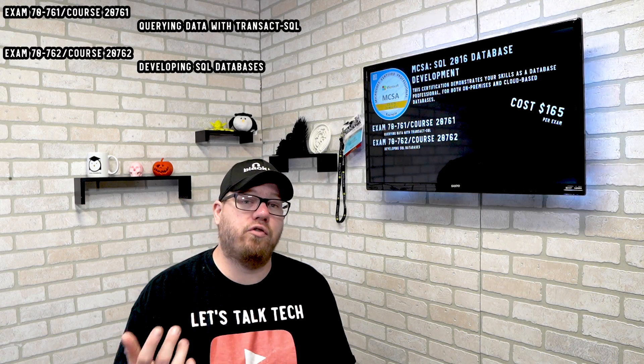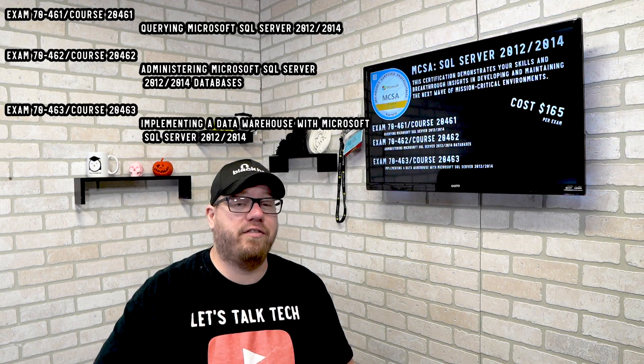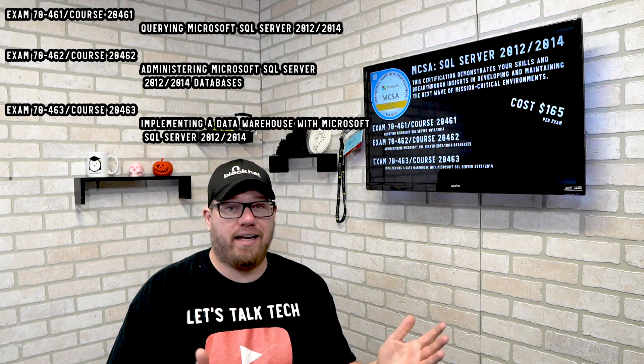There's the MCSA SQL 2016 Database Administration cert, which has two exams associated with it and shows your proficiency in SQL 2016. There's the MCSA SQL 2016 Database Development, which shows more proficiency in developing and managing databases. And there's the MCSA SQL Server 2012 and 2014, which has three exams associated with it and again shows your proficiency in SQL.